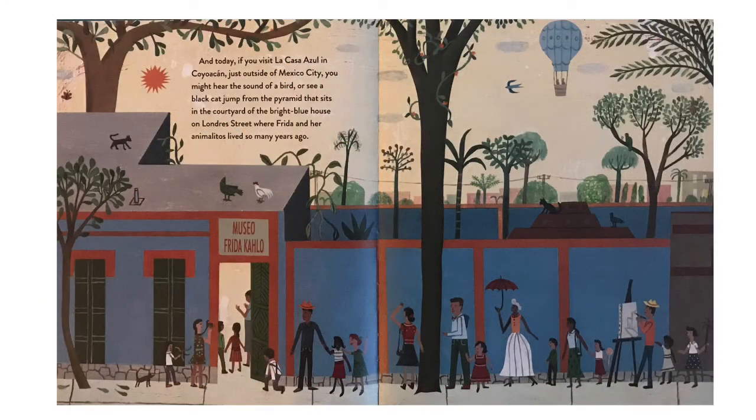And today, if you visit La Casa Azul in Coyoacán, just outside of Mexico City, you might hear the sound of a bird, or see a black cat jump from the pyramid that sits in the courtyard of the bright blue house on Londre Street — where Frida and her animalitos lived so many years ago.